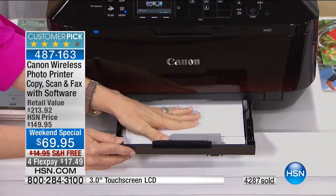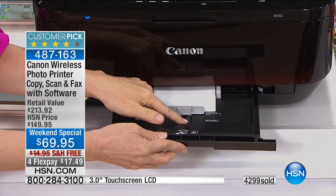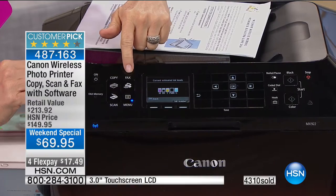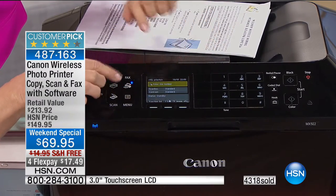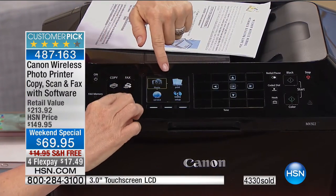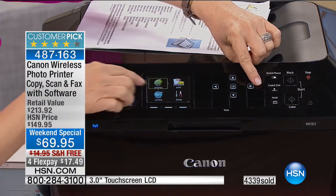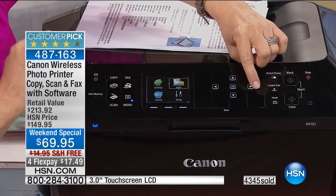Here are your two paper trays — large capacity up to 250 sheets of regular paper, plus separately it holds your four-by-sixes and five-by-sevens. In this price range you usually just get one paper tray. Up top, the controls are easy to read: copy, print, scan. When you push fax, it automatically lights up the number pad. It has a quiet setting, double-sided printing, and an eco setting to save money.